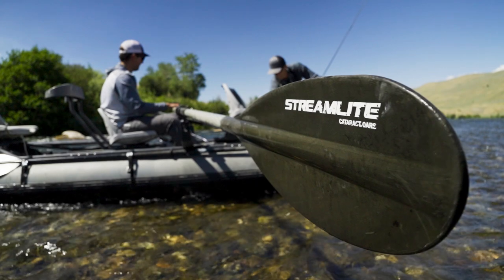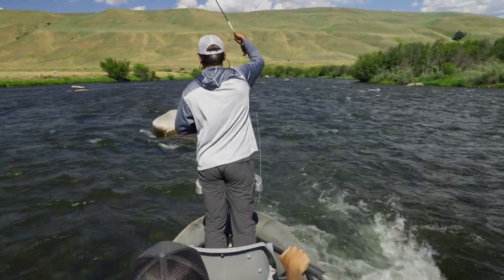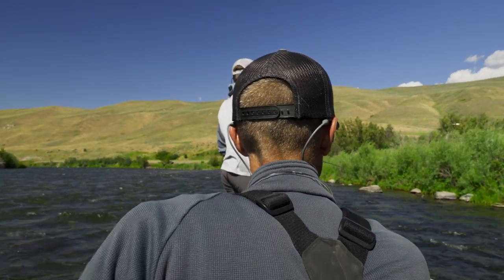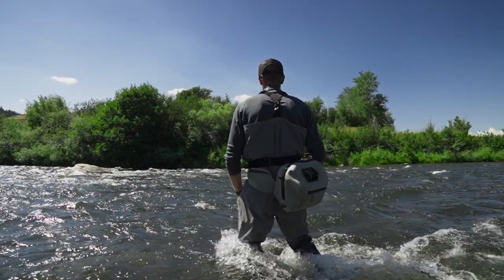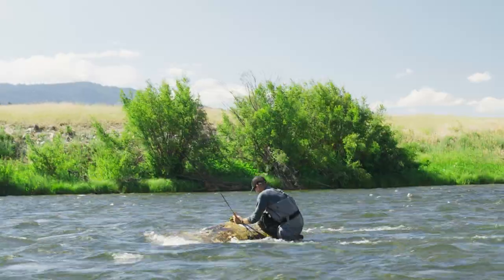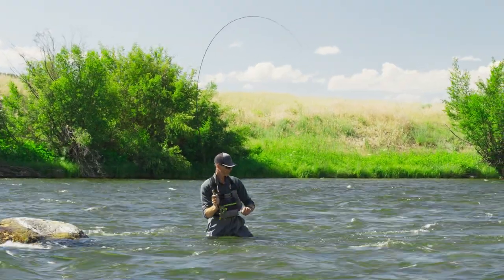Let's anchor up — call it a bobber — and really work this pocket on the front side of this big boulder. High stick it, keep as much line off the water as you can. A little closer in. Perfect, right on the front side of that rock. Got one — bottom, bottom — good connection! What a spot. Whitey! Whitefish!